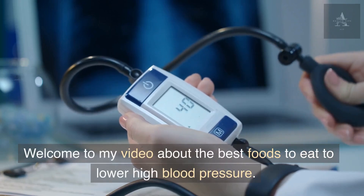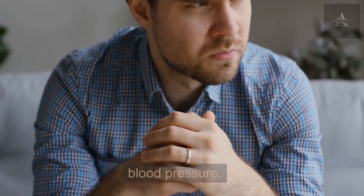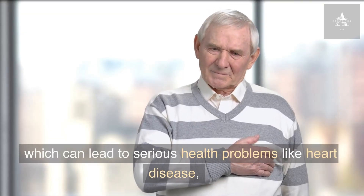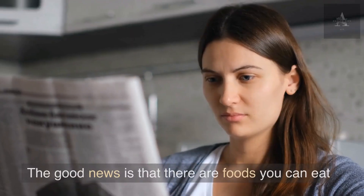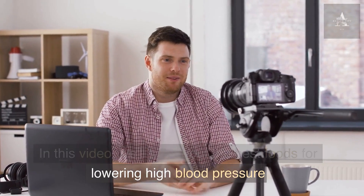Welcome to this video about the best foods to eat to lower high blood pressure. You are not the only one who has trouble with high blood pressure — millions of people all over the world have it, which can lead to serious health problems like heart disease, stroke, and kidney failure. The good news is that there are foods you can eat to help keep your blood pressure under control.